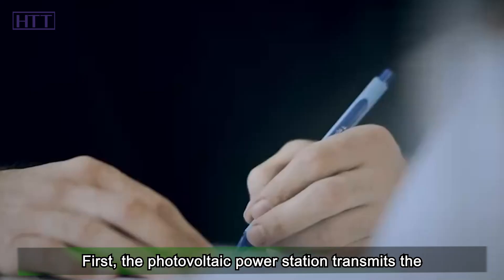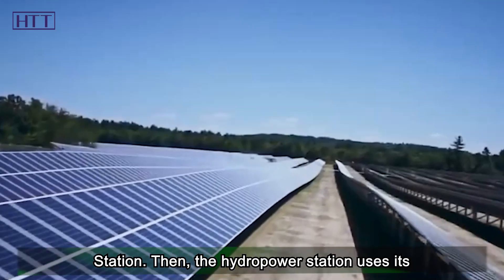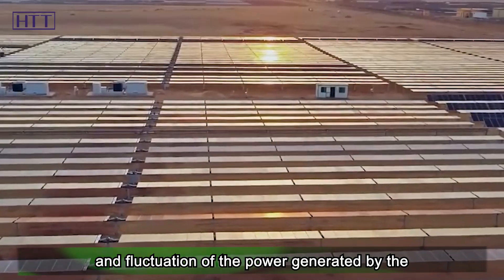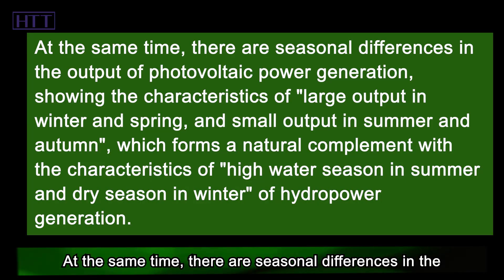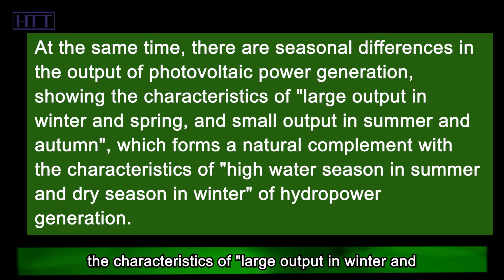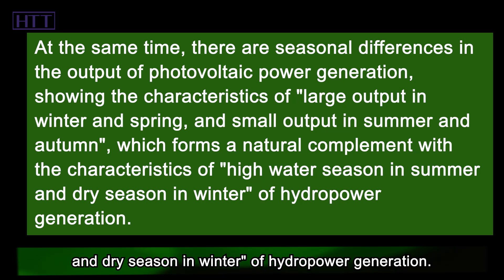This hydropower station with an installed capacity of 3 million kilowatts uses its unique adjustment ability to realize water-solar complementarity. The photovoltaic power station transmits electricity to the Liangheku hydropower station, becoming a virtual unit of it. The hydropower station then smooths the randomness and fluctuation of photovoltaic output to provide stable, high-quality clean power for the grid. Additionally, photovoltaic output is large in winter and spring but small in summer and autumn, forming a natural complement with hydropower's high water season in summer and dry season in winter.